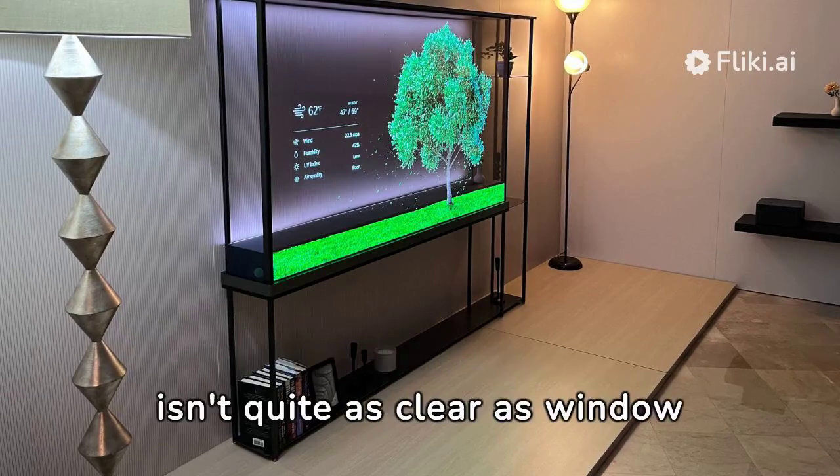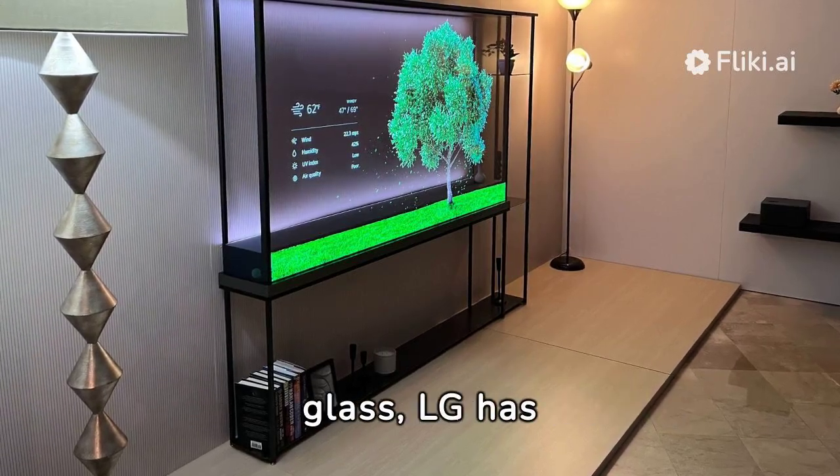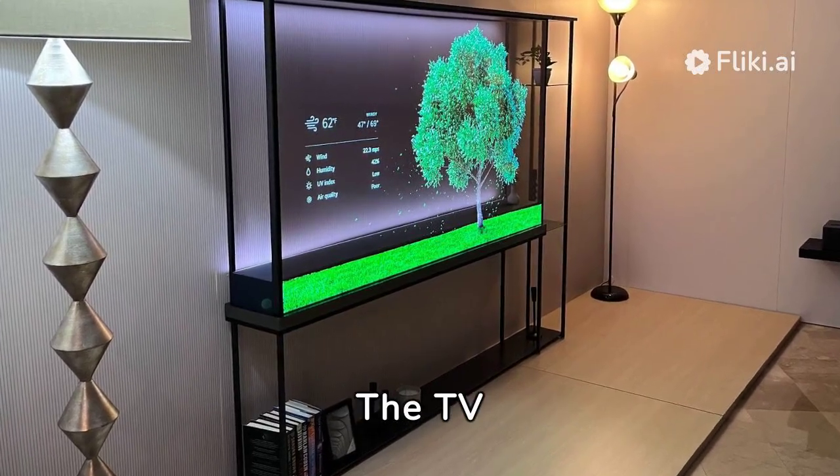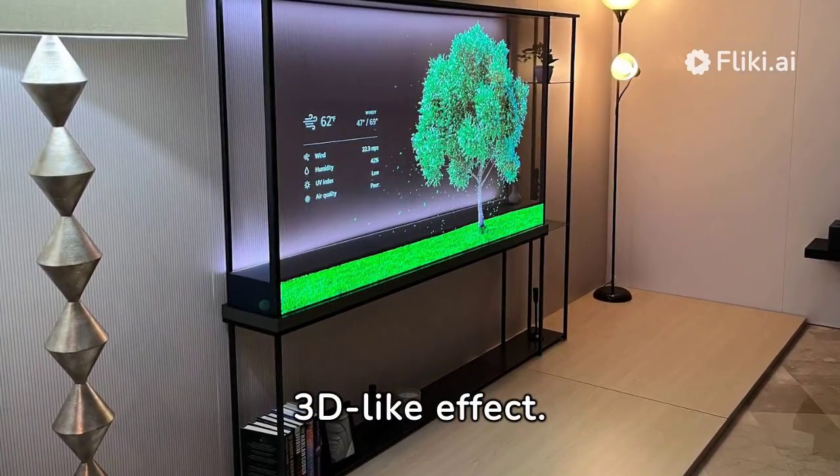Although the transparent glass isn't quite as clear as window glass, LG has intelligently added light strips to enhance the visual effect. The TV displays images with an impressive 3D-like effect.